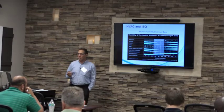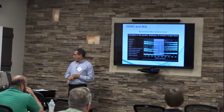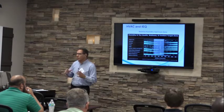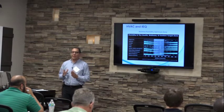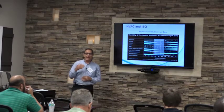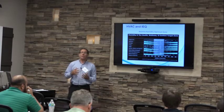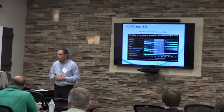This graph illustrates the optimum zone for relative humidity. We can see how bacteria, viruses, allergic rhinitis, and asthma are more prevalent when relative humidity is either too high or too low. For bacteria specifically, we see a lot of bacterial infections in dry months — it's not only about high relative humidity. Fungi prefer wetter environments.